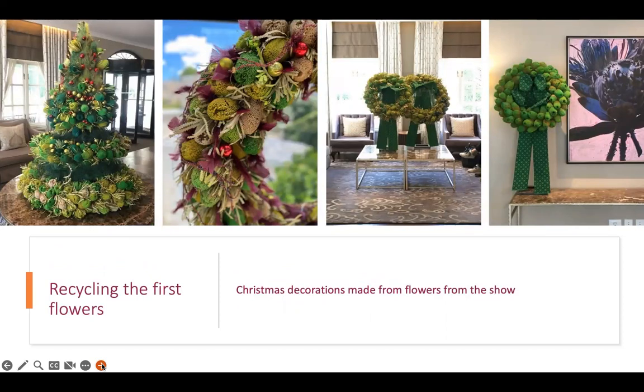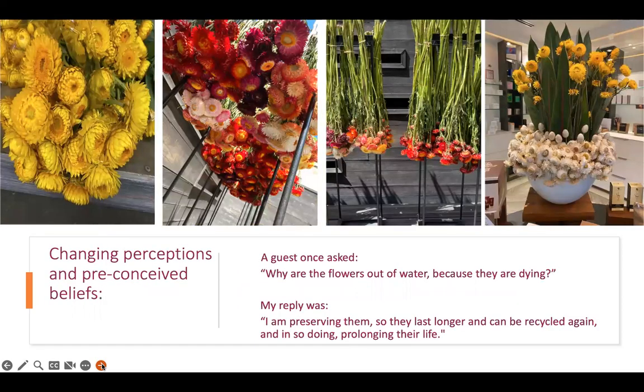We started to use different products and explore more. Working with dried flowers was a bit of a mind shift — not only for me, but for everyone. I had to change perceptions and preconceived beliefs about dried flowers because they're not everyone's first preference. A guest once asked me why the flowers were out of water because they were dying. My reply was that I'm actually preserving them so they last longer and can be recycled again, prolonging their life.